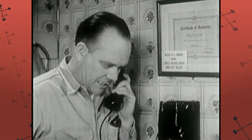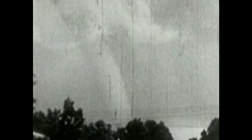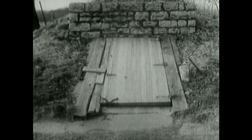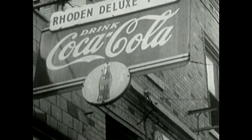Operator, operator, this is an emergency call. This is Robert Mr. Powell. Tornado about a mile east of the Winton pumping station, moving fast your way, northeast. Five minutes later, the tornado roared into the city.